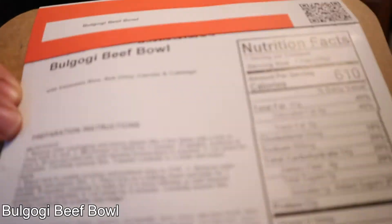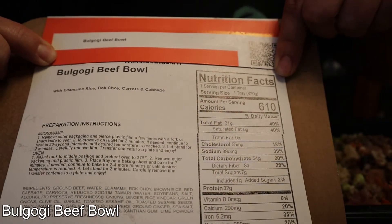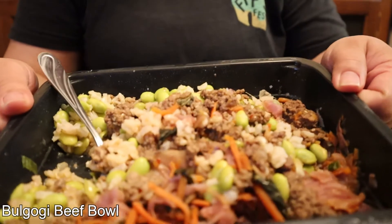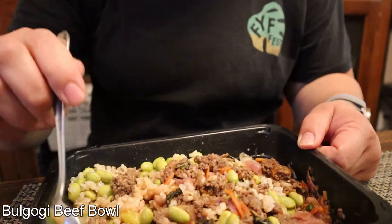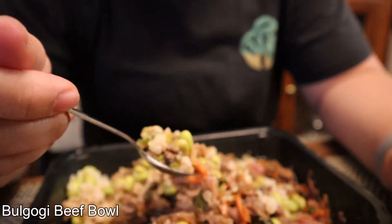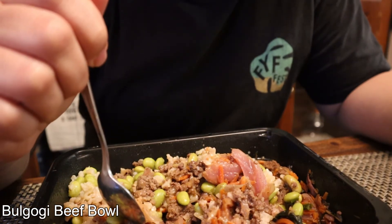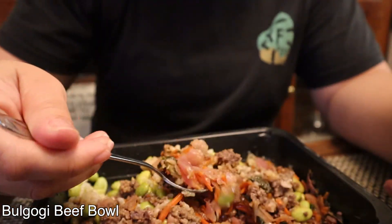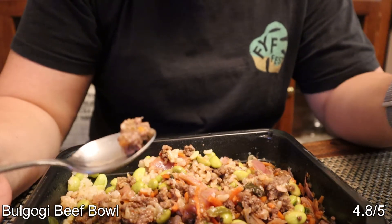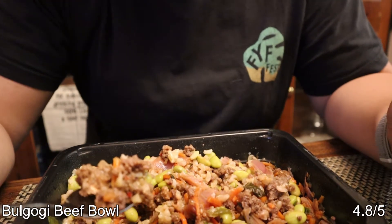We got the bulgogi beef bowl with edamame rice, bok choy, carrots, and cabbage. 610 calories, 31 grams fat, 54 grams carbs, and 32 grams protein. It smells really good. Technically I'm allergic to edamame but only if I eat a lot of it. Oh, this is really flavorful — it's a little sour, but the flavor kind of fades away. They probably use honey as the only source of sugar. There is some vinegar — I can taste it. It's not spicy but it's still really good. This is a 4.8 out of 5. It's weird that they use ground beef rather than bulgogi steak, which is usually steak, and that's why I gave it a slightly lower rating.